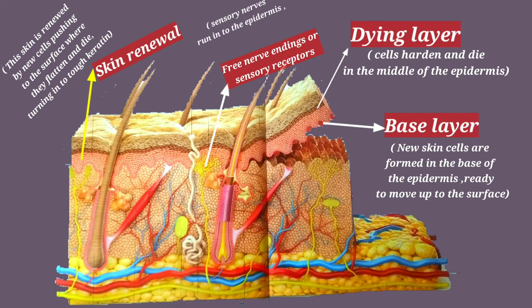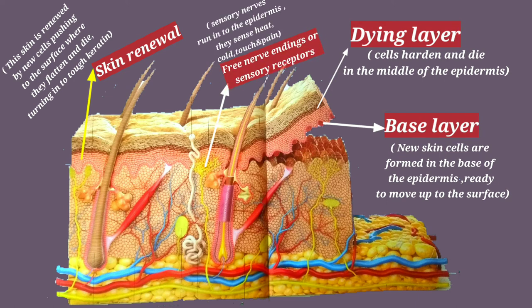Free nerve endings are sensory receptors. Sensory nerves run into the epidermis and sense heat, cold, touch and pain.